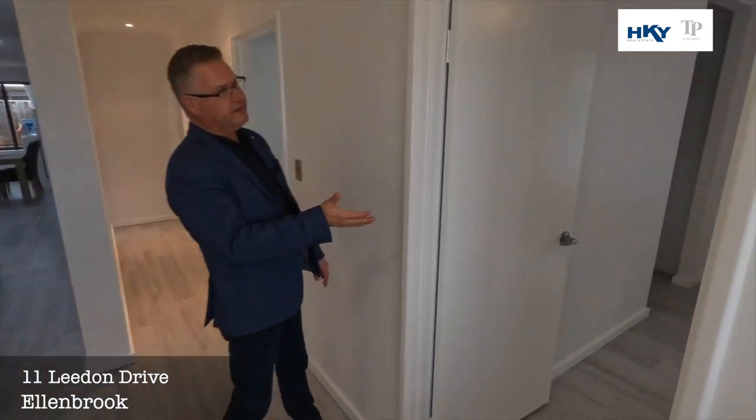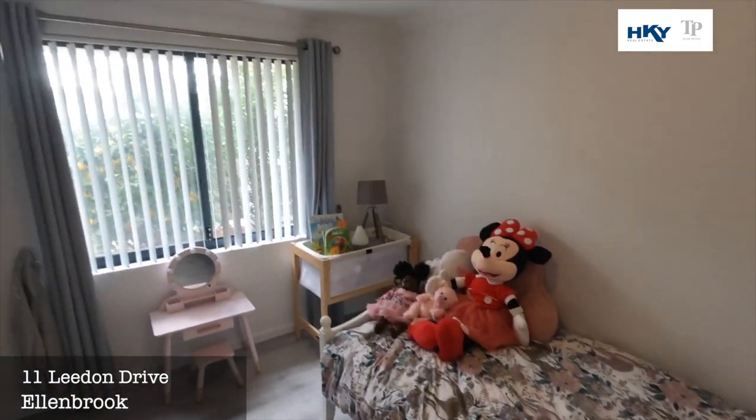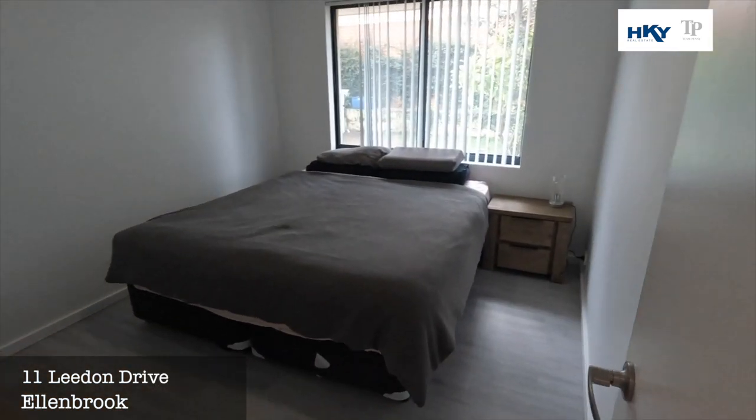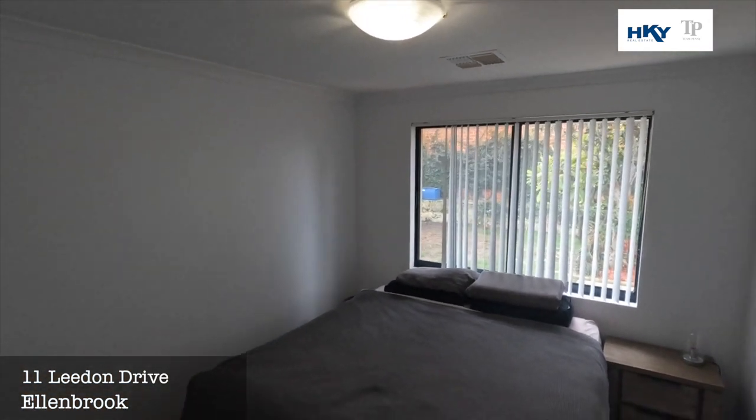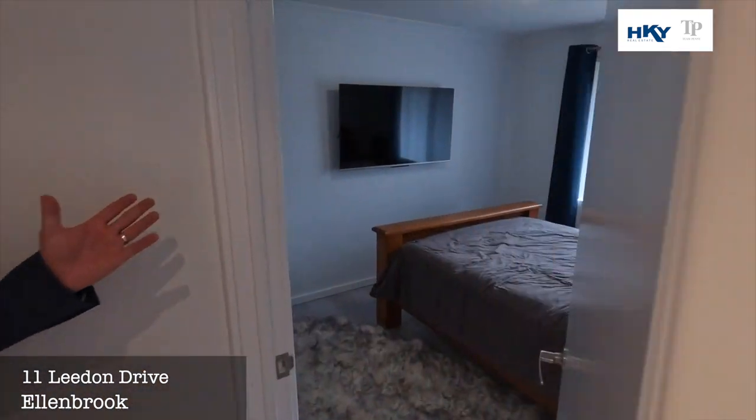Here we're into bedroom three, bedroom four — again all very good size — and into bedroom five.